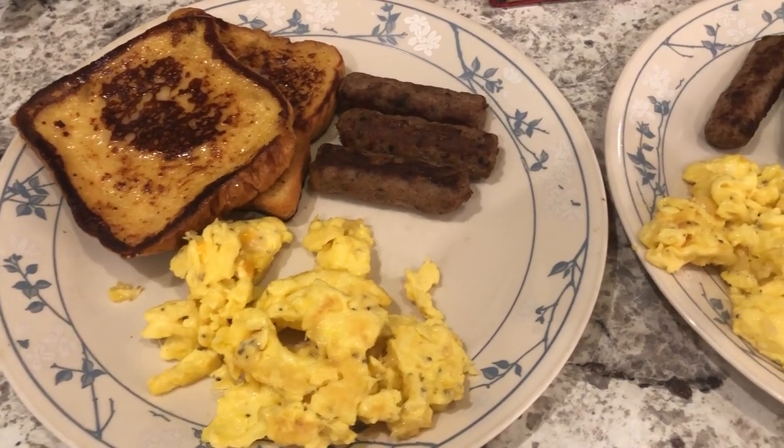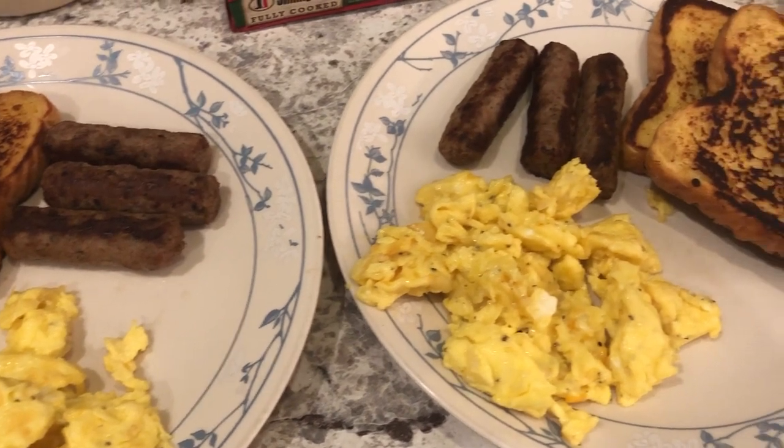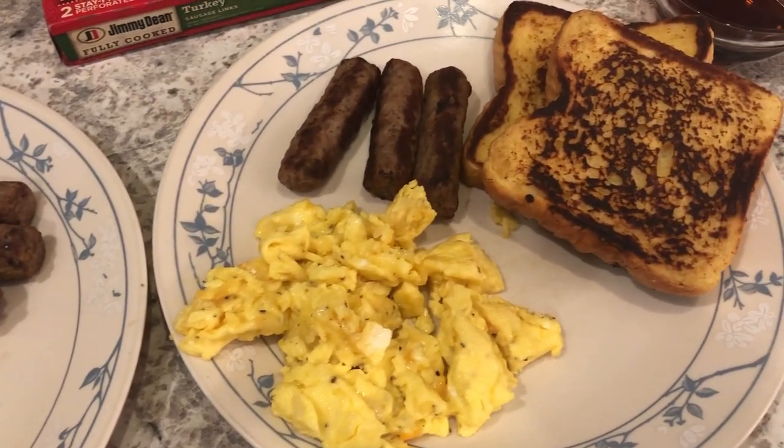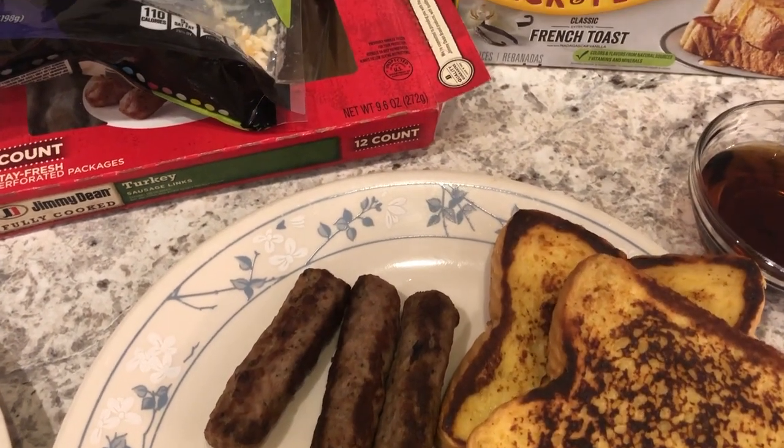Hey guys, welcome back to another week of What's for Dinner. My name is Andrea with Foodimentary Adventures in Food. Our channel is all about the food — we do taste tests, grocery hauls, recipes, and what's for dinner.